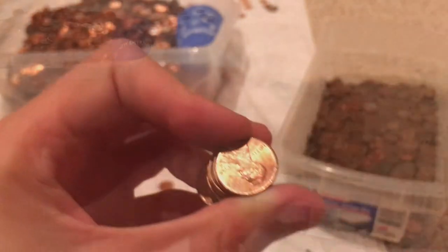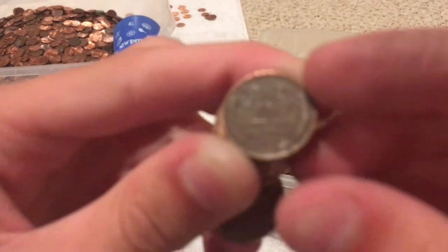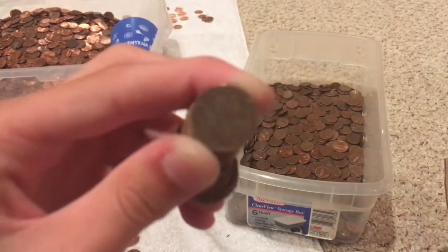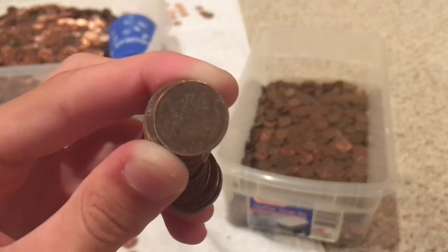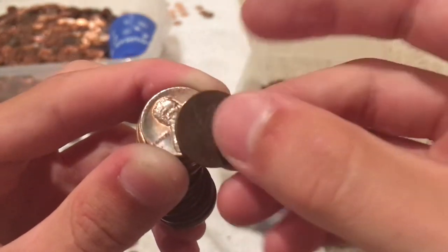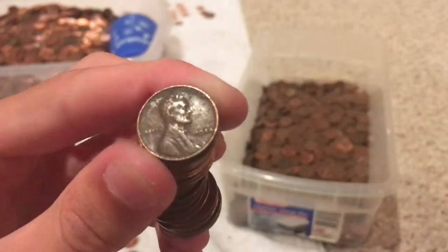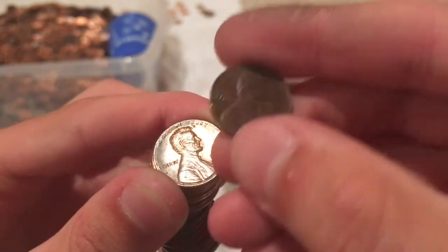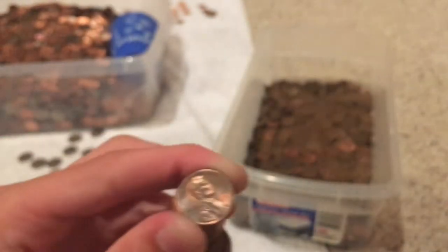Eight rolls left, we get a 1946. Hopefully we get some more. Three more rolls left after this but we got another wheat — that's seven. Let's see if it'll focus. It's 1944. So we got a total of seven wheats. Let's keep going.